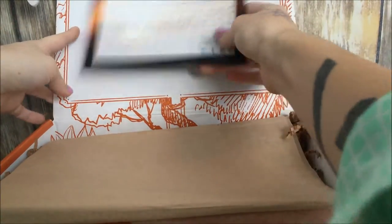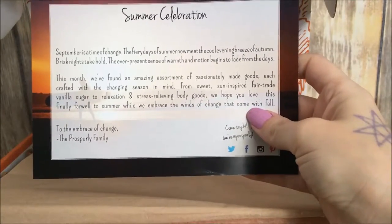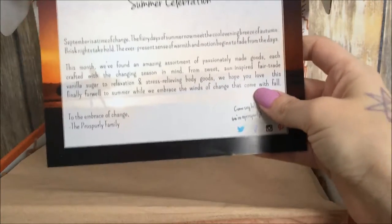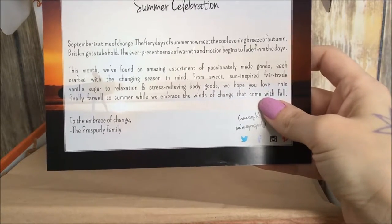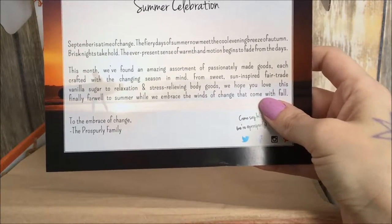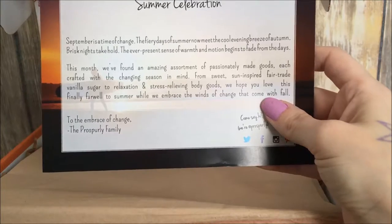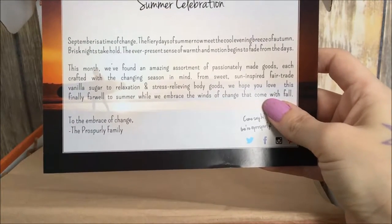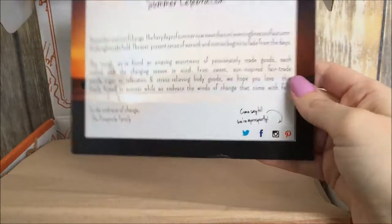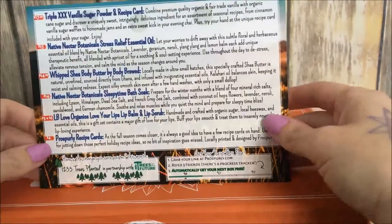Inside there's a card telling us what type of box it is — it says Summer Celebration. 'September is a time of change. The fiery days of summer now meet the cool evening breeze of autumn. This month we found an amazing assortment of passionately made goods, from sweet sun-inspired fair trade vanilla sugar to relaxation and stress-relieving body goods. A farewell to summer while we embrace the winds of change that come with fall.' On the back it lists everything in the box.